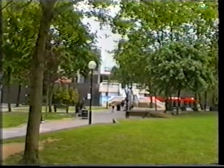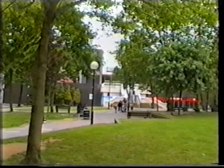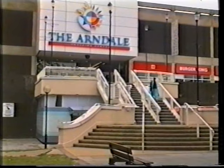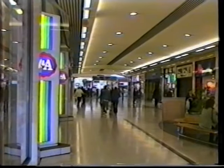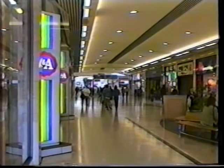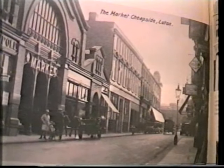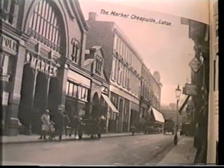In recent years a giant shopping complex has replaced the smaller shops in George Street and the surrounding area. The Arndale Centre — clean and modern. I'm sure that the old shops were much more interesting.